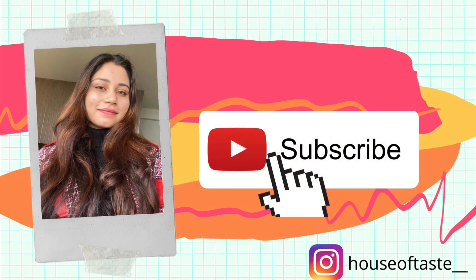So here we are, and I'll see you in the next video.